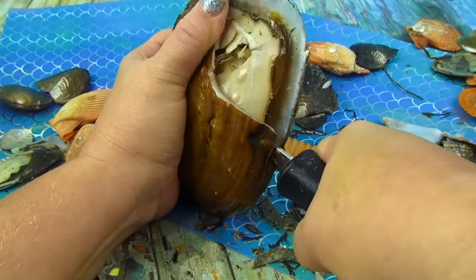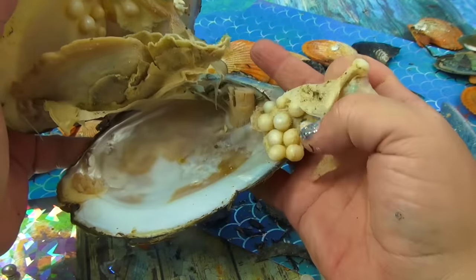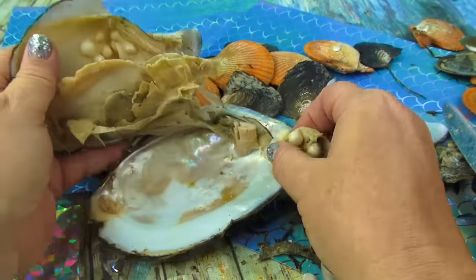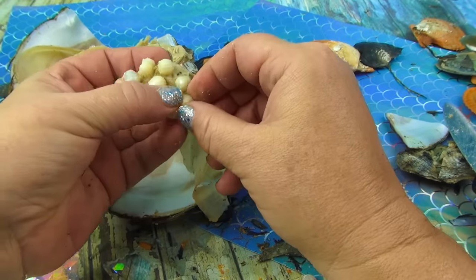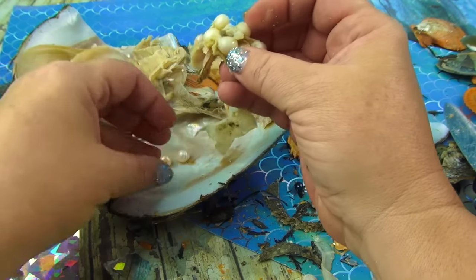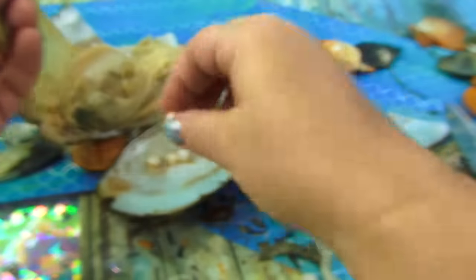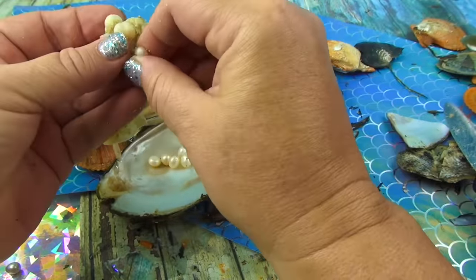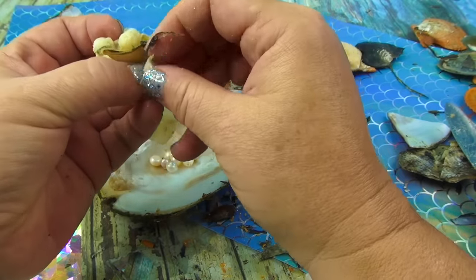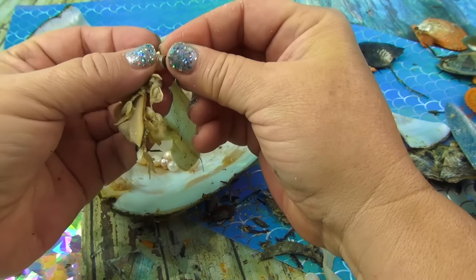Oh no, these are gigantic! Look at the size of these pearls — that's crazy! They must have been growing in here for like five to ten years inside the oyster. The oyster makes them — these are beautiful. Look at the size of this pearl, it's perfect, it's so pretty. I have never opened up this many oysters in one sitting on Funhouse TV. Wow!